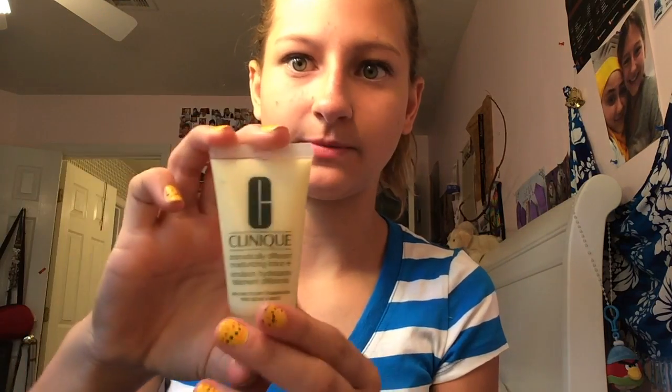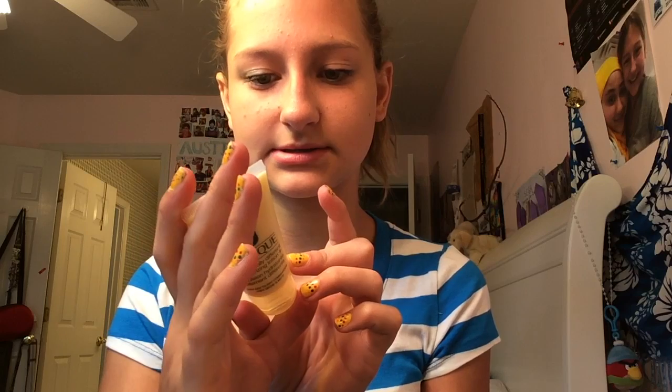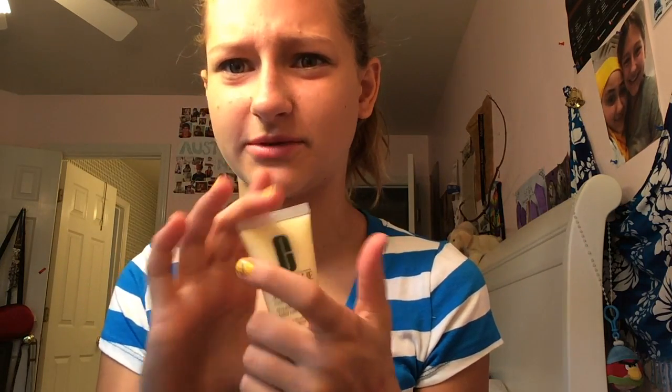The last item from the bag is the Clinique Dramatically Different Moisturizing Lotion Plus. It comes in this little bottle and it's actually a pretty good sample size — not too small. It doesn't really tell you how many ounces it is, but you can get quite a few uses out of it, which is really nice.